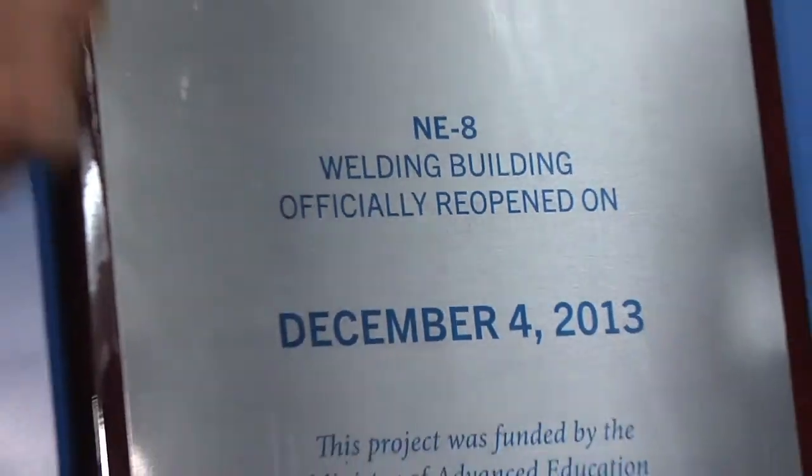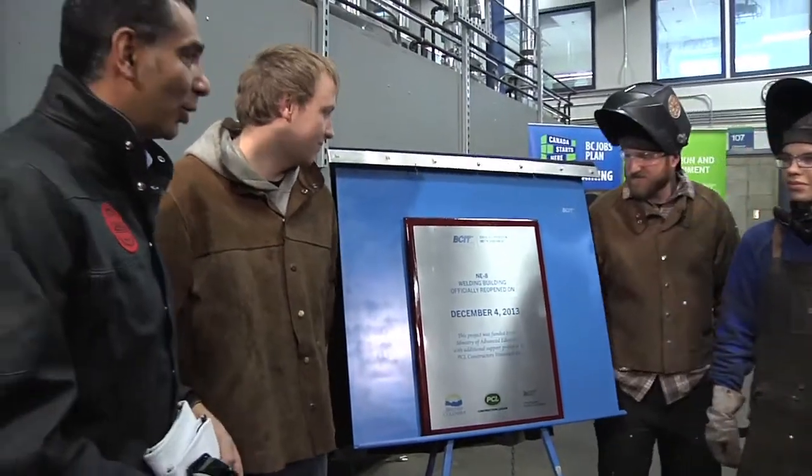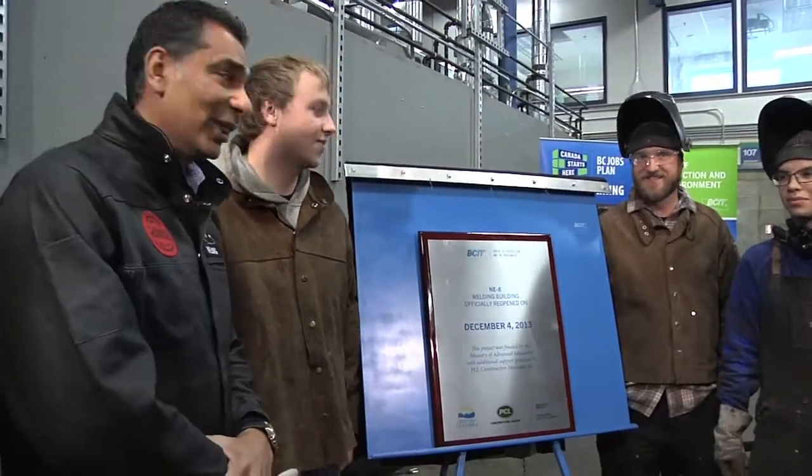A large part of this whole equation was these energy savings, and so far the numbers we have are around 50% savings in electricity and gas use, so that is a huge savings for our department and BCIT as a whole.